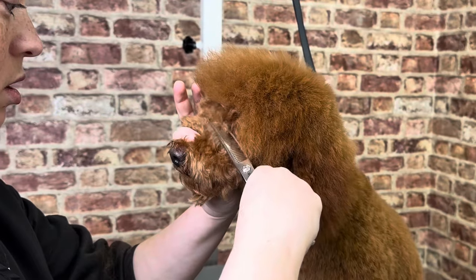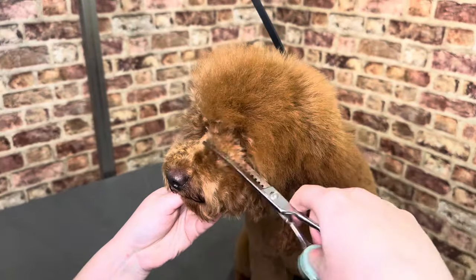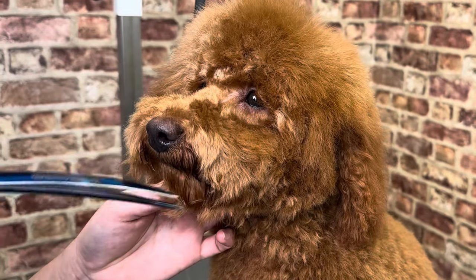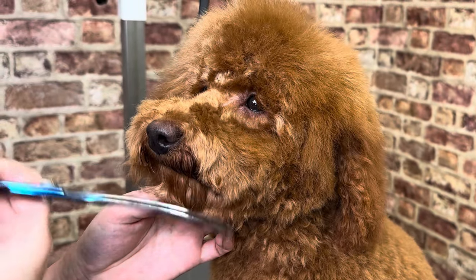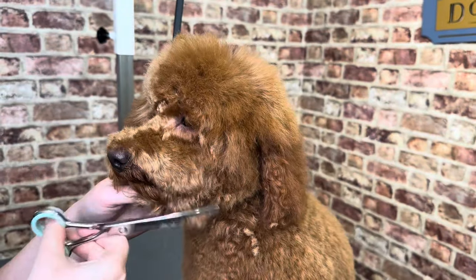For the face, we use a pair of piano-tooth fluffers to clear the bridge of the nose. Beau's owners want a short, tight muzzle but not the traditional shaped face of most poodles.